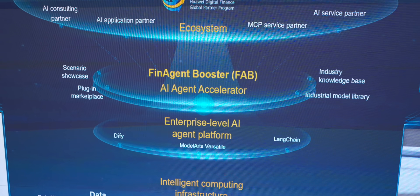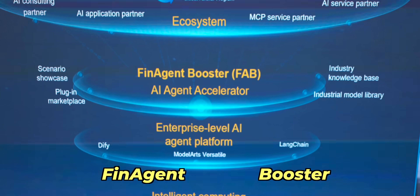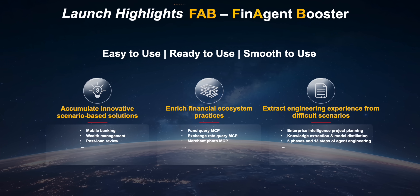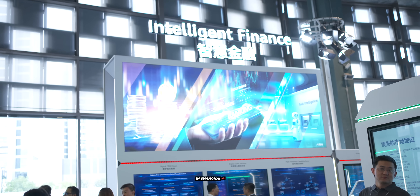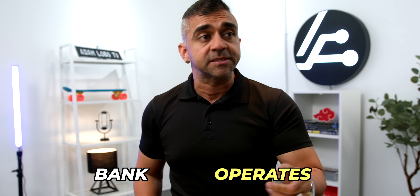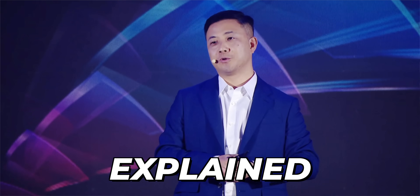And not just any agents — we're talking about an accelerator powered by Huawei called Fin Agent Booster, or FAB, a full-on booster to develop AI agents for banks. I just got back from Huawei's finance exhibition at Huawei Connect 2025 in Shanghai, where they launched something that might just change how every bank operates. Here's my latest explainer video on the new Huawei finance exhibition.